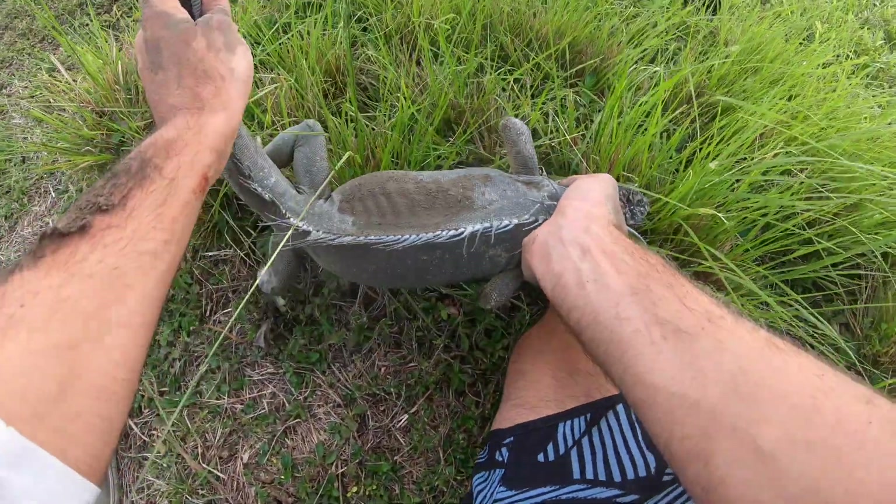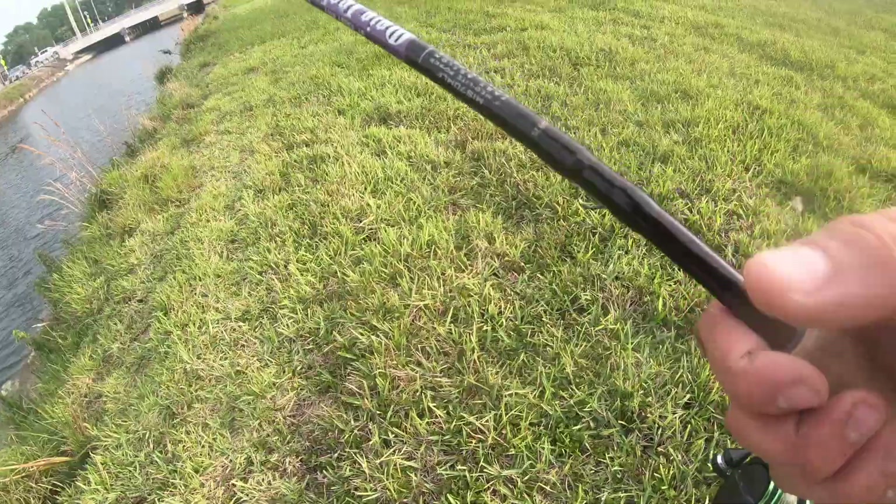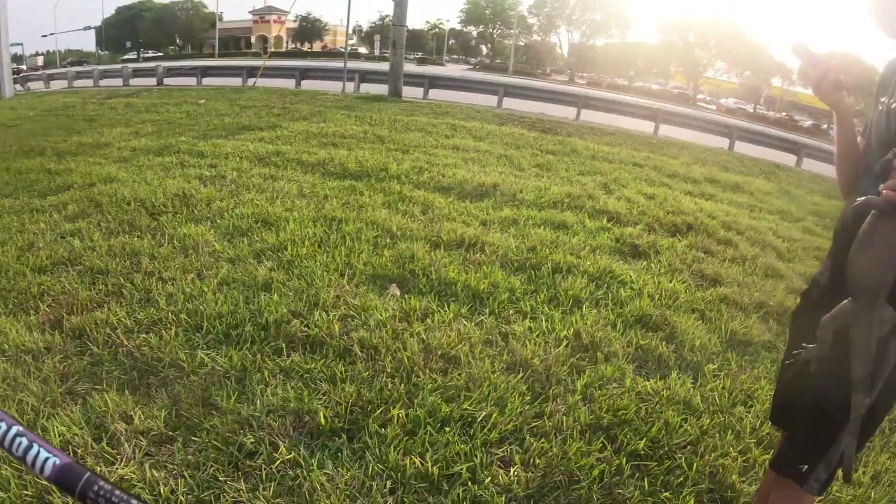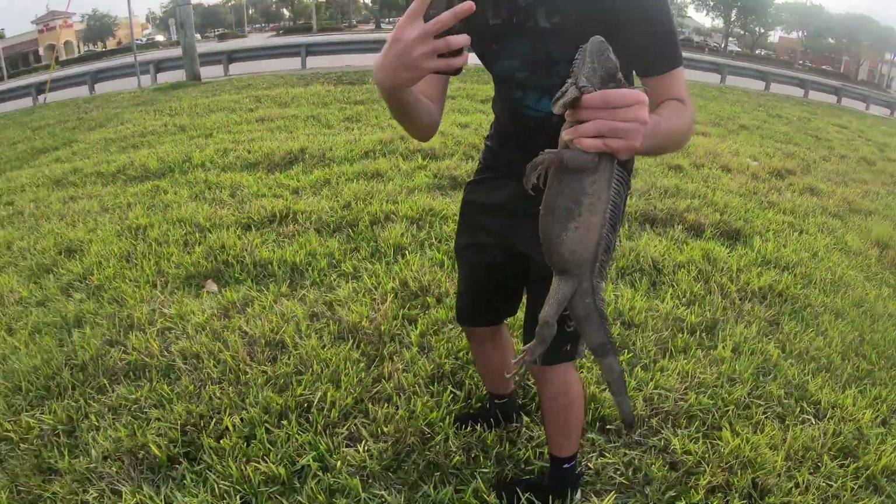I thought I broke his leg — I broke his tail. Oh my god. So this guy bit onto my foot, or onto my shorts. We got this guy right here. So that's three.